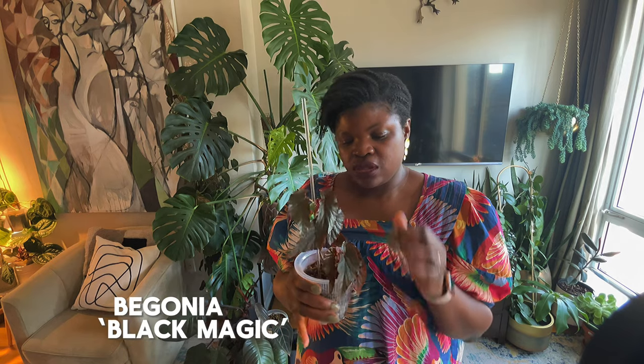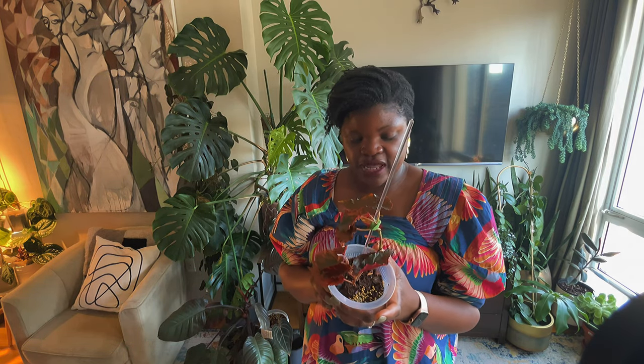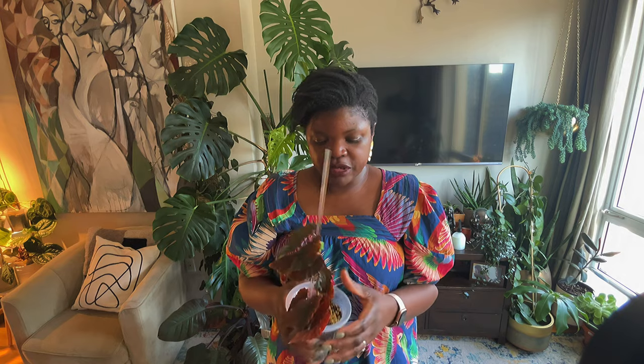Another cutie — this is Begonia black magic, at least that's what it was sold to me as. I've never had a Begonia before so I really don't know anything about how they grow. I'm treating it sort of like an Anthurium, which is probably crazy. I'm assuming good light but not too much — I have it quite far back because the leaves are thin and I'm assuming they'll burn. It's cute though, right? Maybe this will be the plant that turns me into a Begonia person. Who knows?